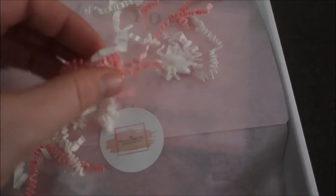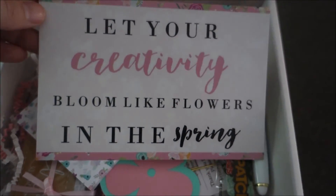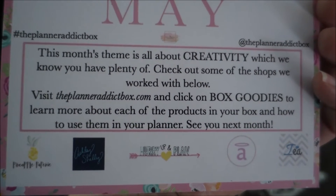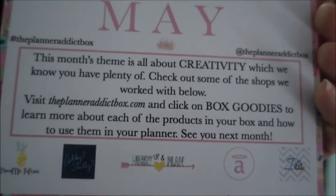It comes all cute and festive with a little pink and white crinkly confetti. They have a little sticker holding everything in place. It says 'Let your creativity bloom like flowers in the spring.' This month's theme is all about creativity — 'which we know you have plenty of.' It then lists the different shops they worked with that they get their stickers and everything else from.